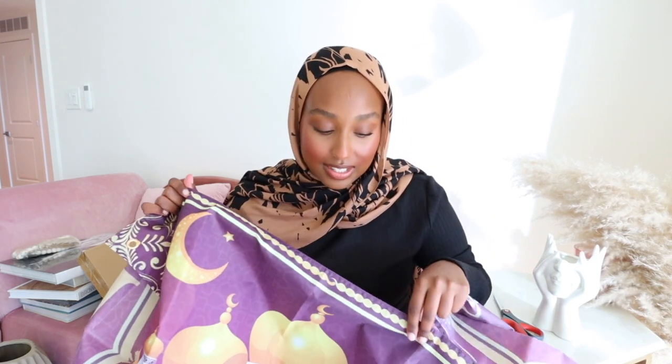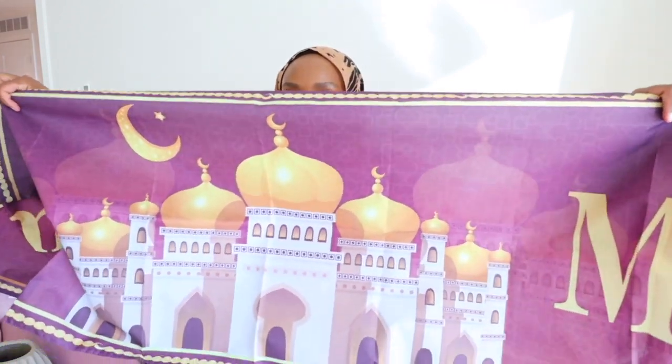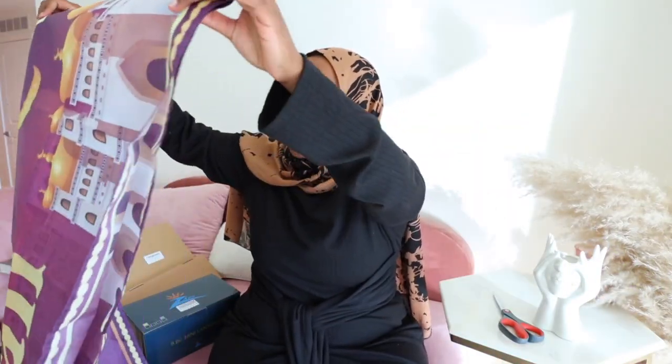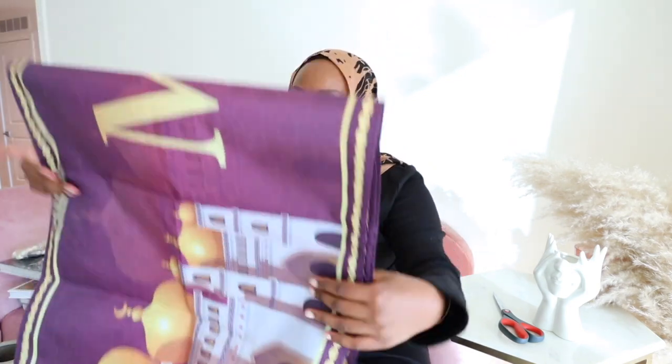I feel like if you're having an iftar in your backyard or something like that, you can post this in the front of your house so people know where the party's going on. I really liked this one in particular because it had mosques on the front. It looks a lot nicer in person than it does online, so I'm very happy about that. It was pretty inexpensive — I'm going to be linking everything in the description box so you can check that out in case you have an iftar you're planning as well.